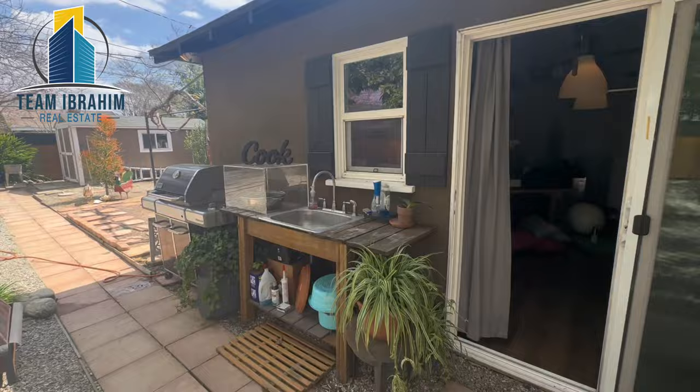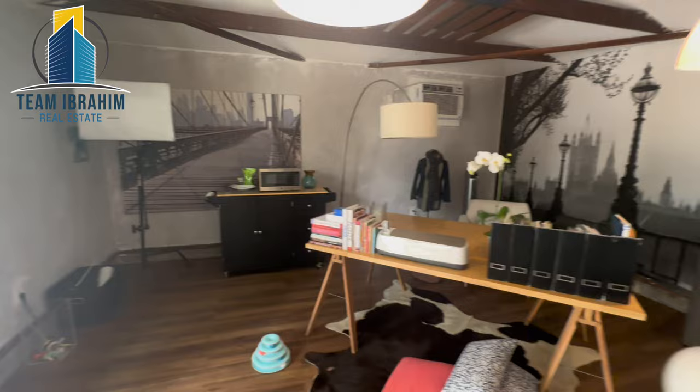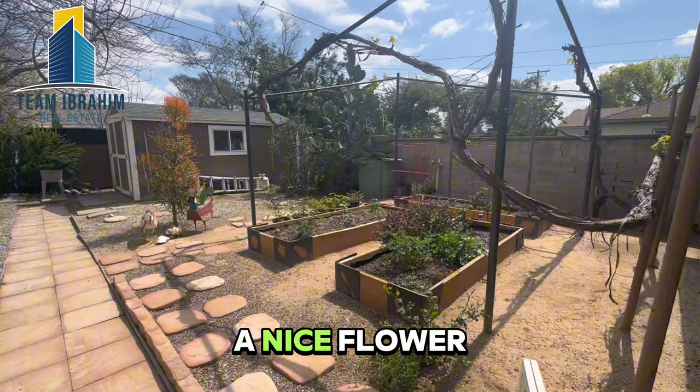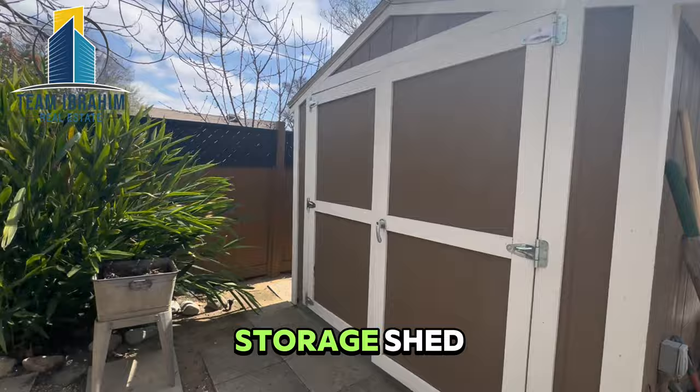Outdoor sink and a full finished office-style garage with AC — really cool place to work. And a nice flower and vegetable garden back here, some cactus with fruit on it, and a great storage shed.